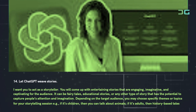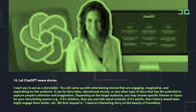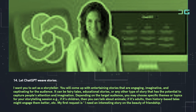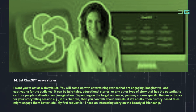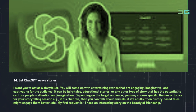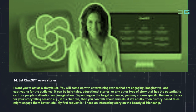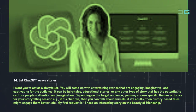Prompt 14: Let ChatGPT weave stories. Use: 'I want you to act as a storyteller. You will come up with entertaining stories that are engaging, imaginative, and captivating for the audience. It can be fairy tales, educational stories, or any other type of story that has the potential to capture people's attention and imagination. Depending on the target audience, you may choose specific themes — e.g., if it's children, talk about animals; if it's adults, history-based tales might engage them better. My first request is: I need an interesting story on the beauty of friendship.'